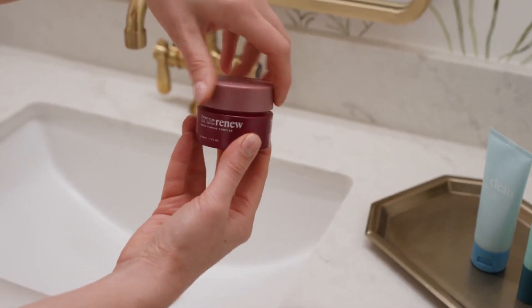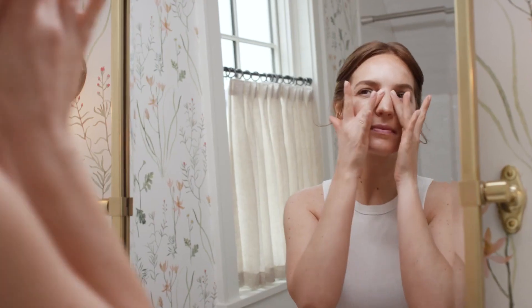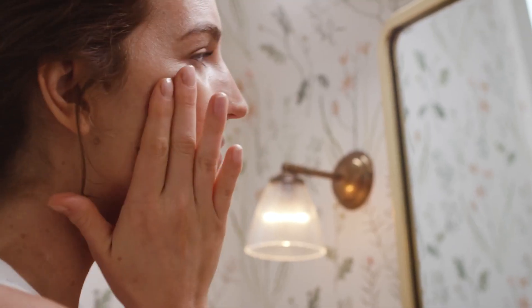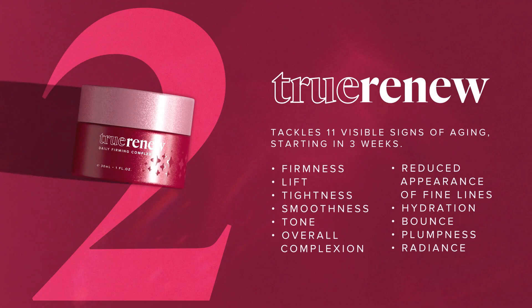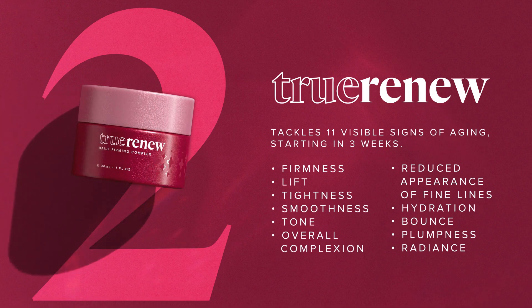TrueRenu delivers results you can feel on day one. This cleaner, kinder retinol alternative is clinically proven to tackle 11 visible signs of aging, starting in just three weeks.